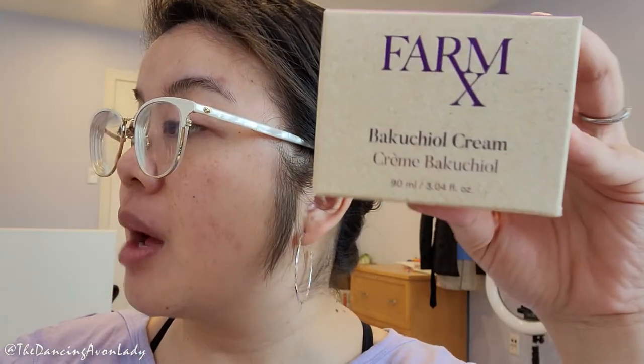Bakuchiol is also a natural wrinkle fighter, helps with discoloration and fine lines, all without the irritation of traditional retinol products. I do have some hyperpigmentation from acne, and I'm back on my antibiotic medication for a hair follicle infection. My skin is drier when I'm on this particular antibiotic, so this moisturizer is definitely really needed right now.